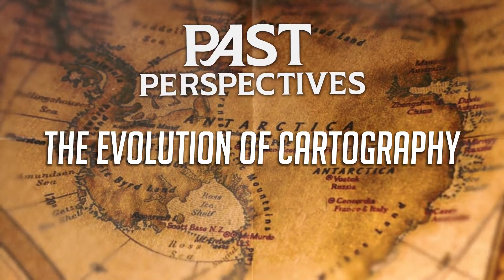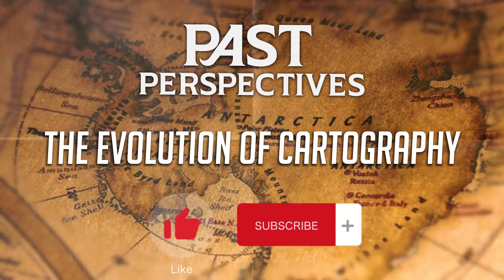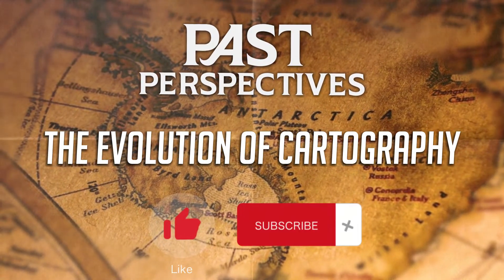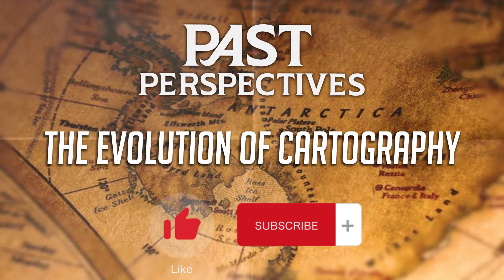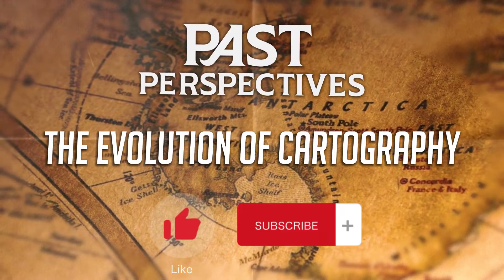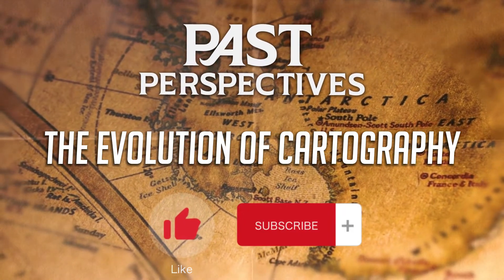I hope you enjoyed this journey through the evolution of cartography. If you liked this video, please give it a thumbs up, and don't forget to subscribe to our channel for more content on history, geography, and other interesting topics. Your support helps us keep creating content that explores the incredible stories and knowledge that shapes our world. Thanks for watching, and see you in the next video.